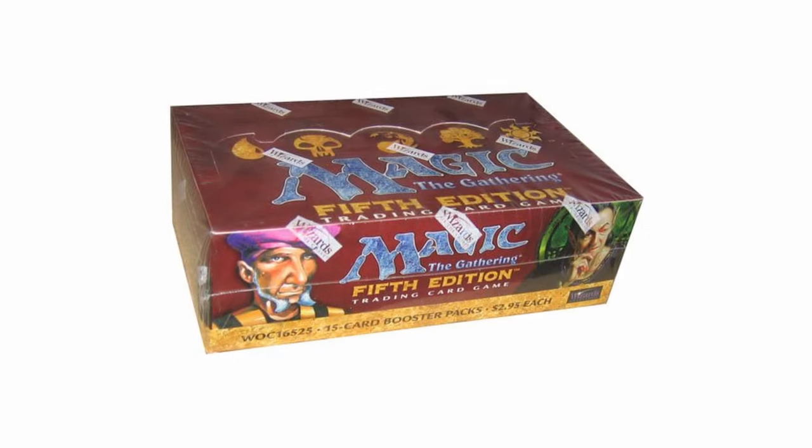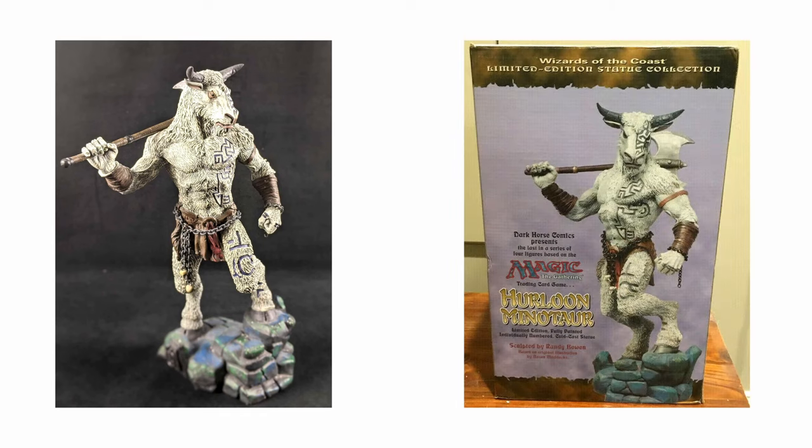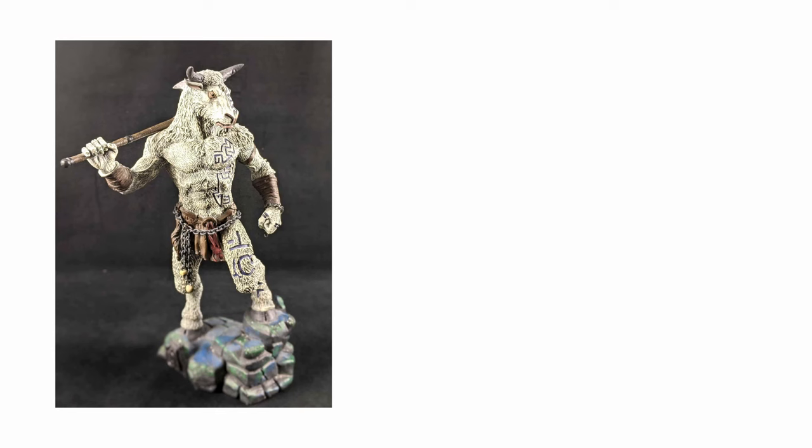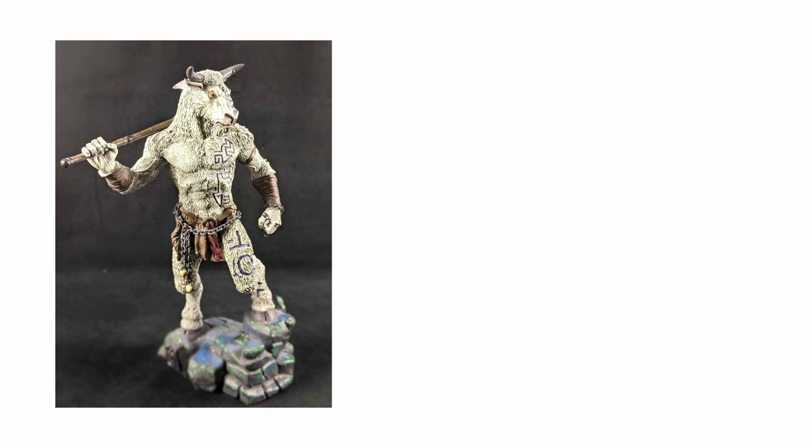When 5th Edition hit the shelves, Herloon Minotaur was no longer the face of the game and would be quite abruptly phased out. The last major product to use the likeness was the 1998 limited edition statue collection, sculpted by Randy Bowen and produced by Dark Horse Comics. Only 5,000 numbered statues were ever released — 15-inch tall resin figures that came fully painted. The collection also featured Serra Angel, Shivan Dragon, and Spirit Link.